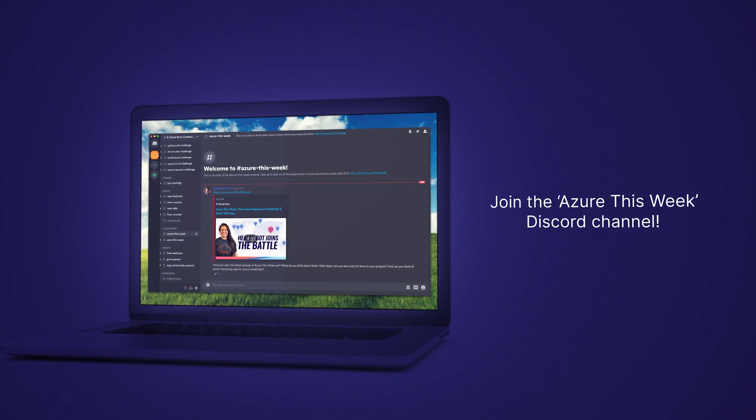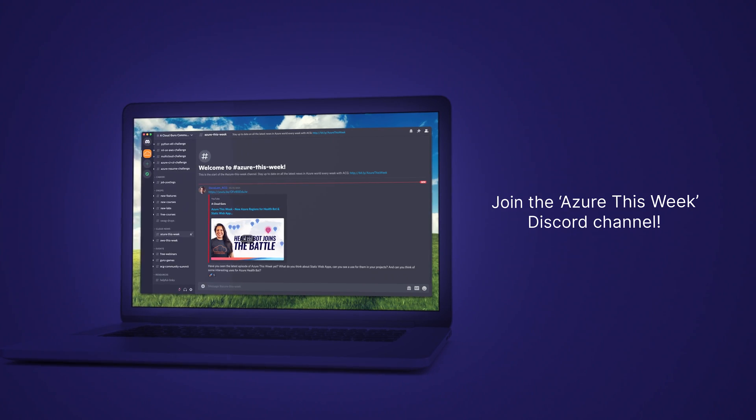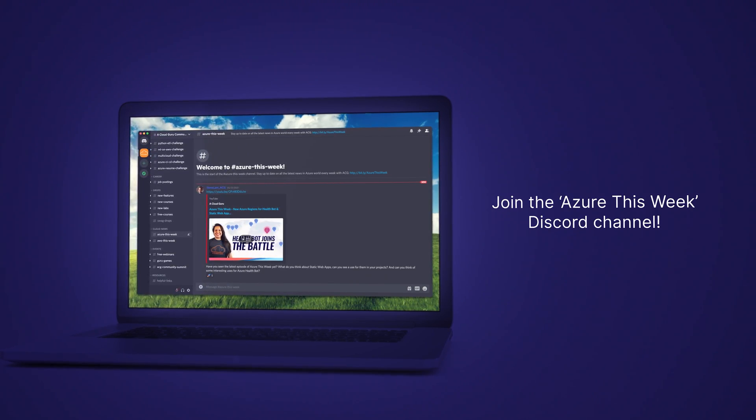Also, join our new Azure This Week Discord channel to discuss the trends from this episode, interact with other students and ACG people, and get help for your cloud journey. You'll find a link below in the description.